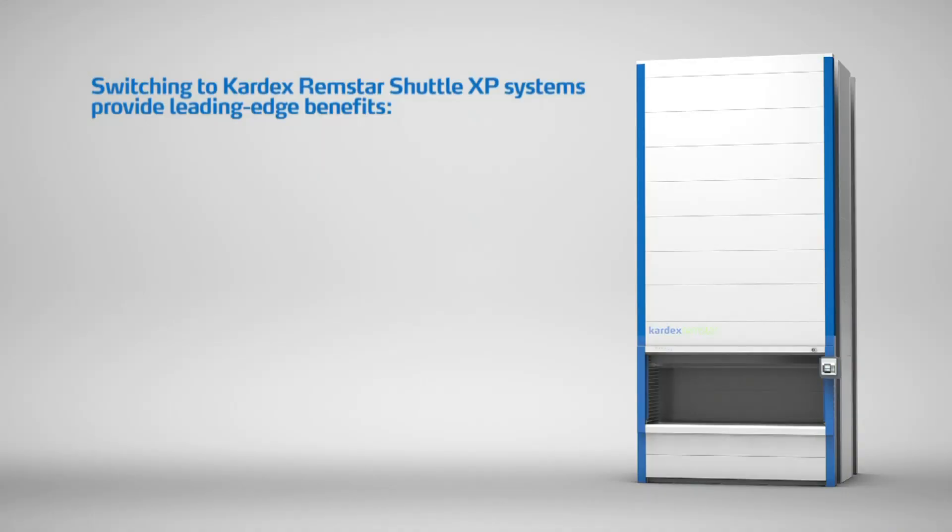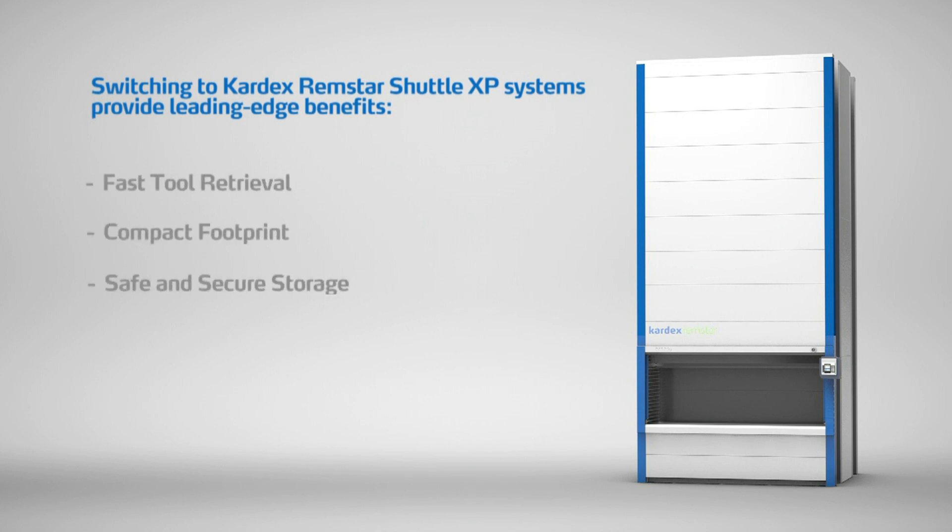Advantages at a glance: using three Shuttle VLMs in their Industry 4.0 tech center, Zoller provides customers fast tool retrieval in a compact footprint, while ensuring safe and secure storage in an enclosed system keeping tools clean and organized.